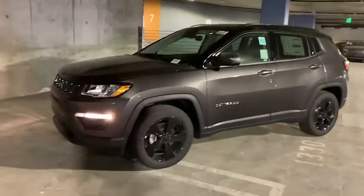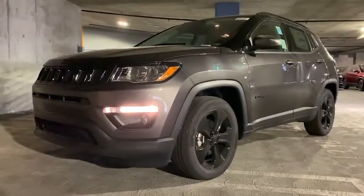It's the sophisticated beauty with bookish smarts. It's the Compass. Come in and drive it.